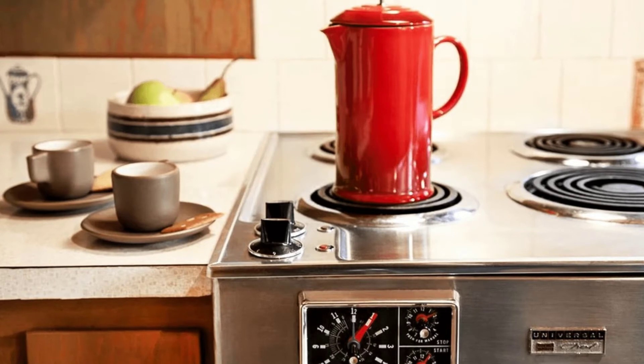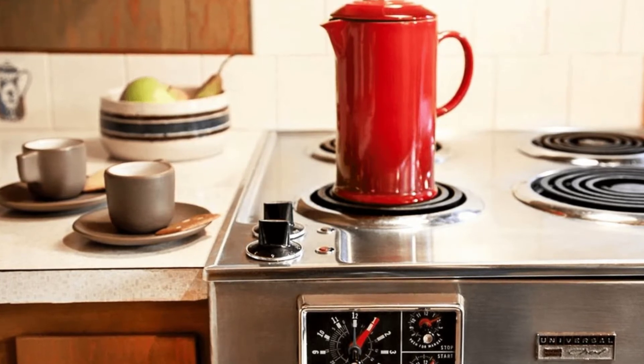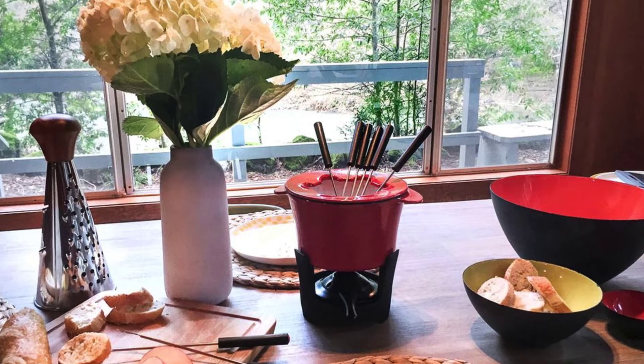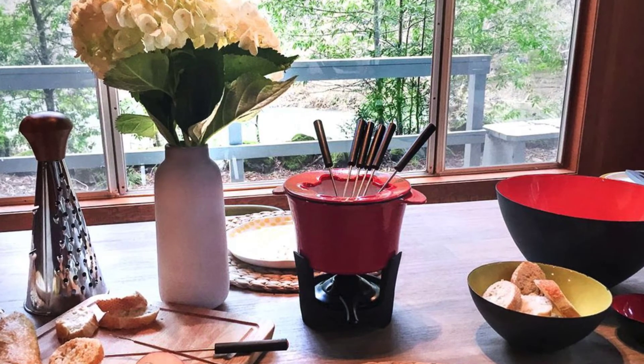This charming California vacation property boasts a dry heat sauna that can seat two to four people, creekside hammocks, an outdoor shower, an outdoor barbecue, and free Wi-Fi. There is also a bonus 70s-era turntable with a nice collection of vinyl for guests to play.